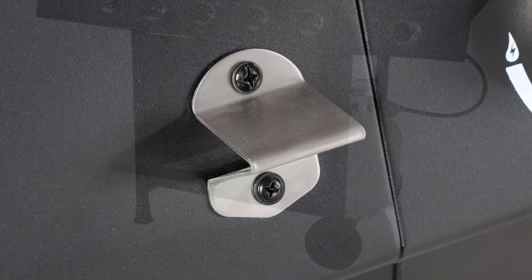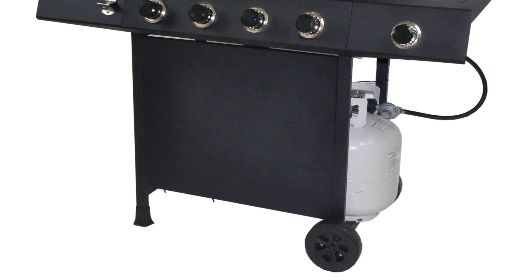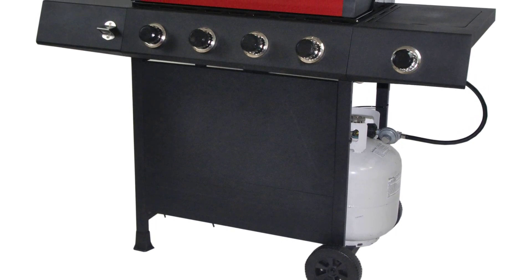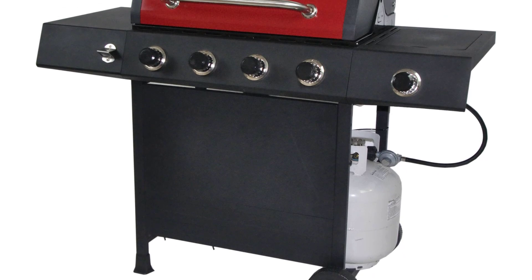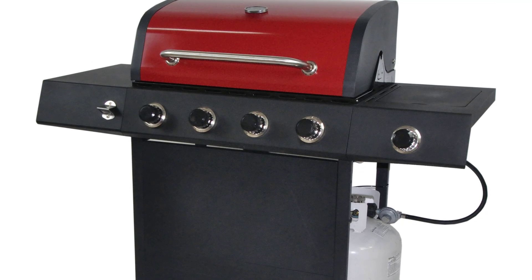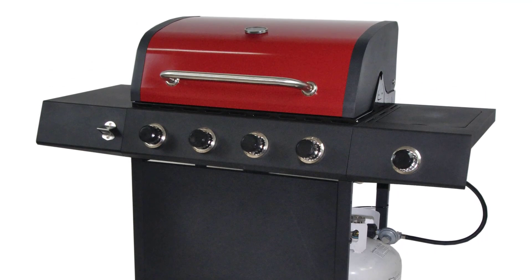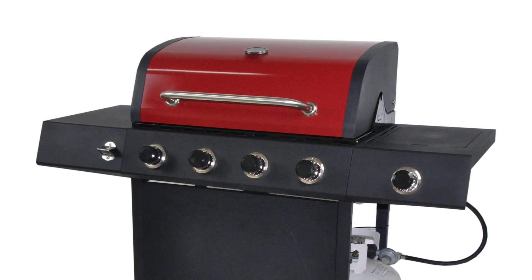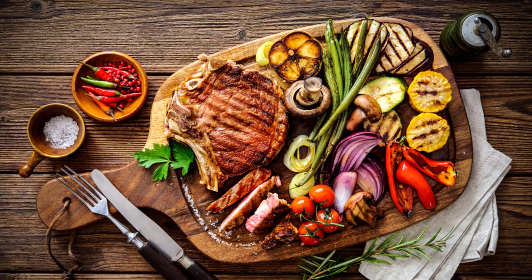The Revo Ace four burner gas grill with side burner Red Sedona is easy to set up and assemble yourself. It's easy to mobilize thanks to its built-in wheels, and the manufacturer provides a five-year warranty for the burner and a one-year warranty for the grill.